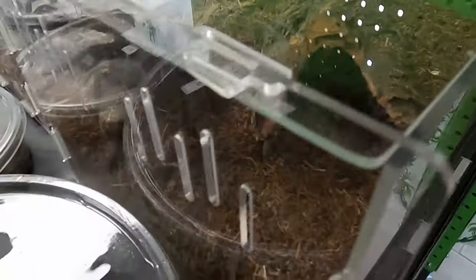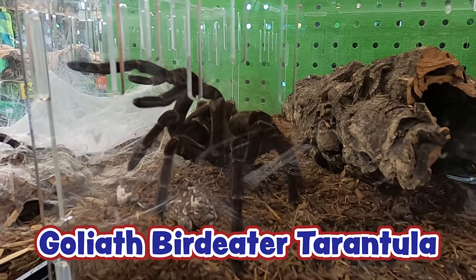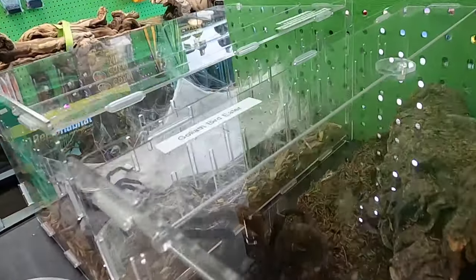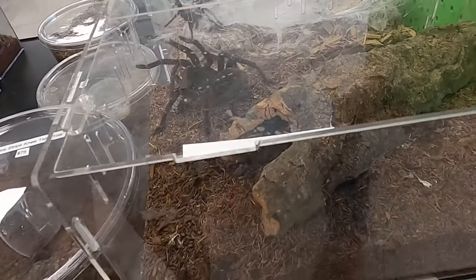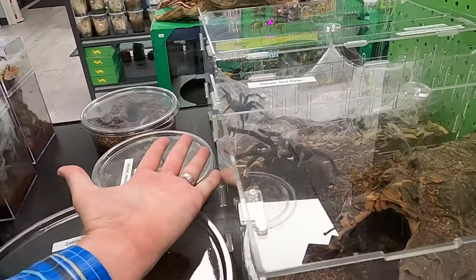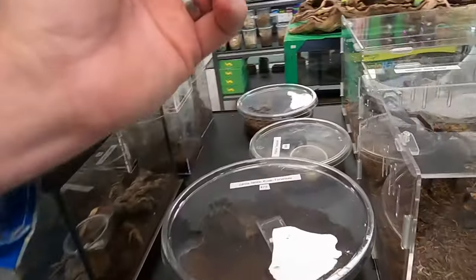So this is actually what they call a goliath bird-eater tarantula, and that's the largest species of tarantula in the world. They are just so cool - what great, amazing, majestic animals. But I'm just not going to hold it. Just for comparison's sake, I'm going to put my hand right here - and you can see she's almost as big as my whole hand. That is crazy!